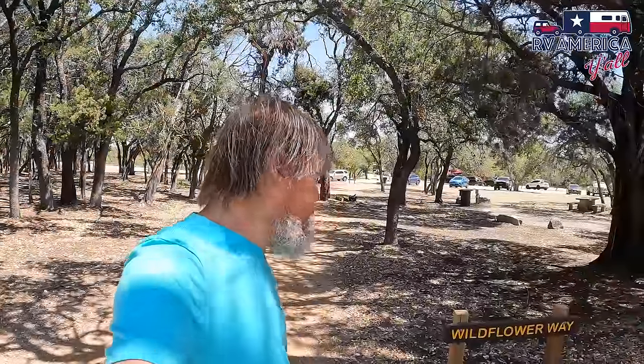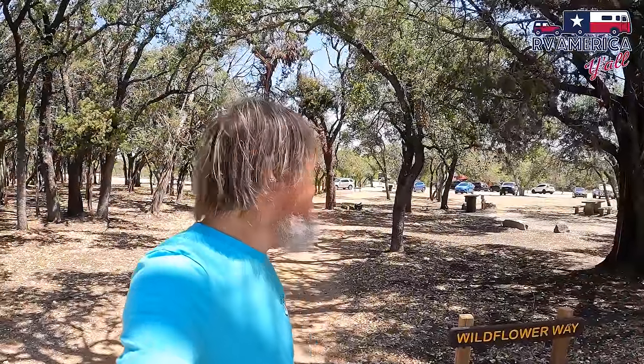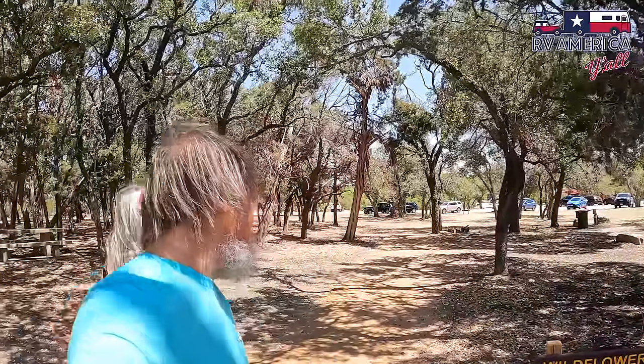Wildflower Way is going to take us back to the entrance, and this has been a pretty incredible hike — we saw some very interesting things. It is very worth taking the hikes here. Do not come here just to see the cave and leave, and don't come here just to hike and leave either. This is really a full-day experience: relax, see the trails, see the cave, and take in all of the CCC history. This is phenomenal.